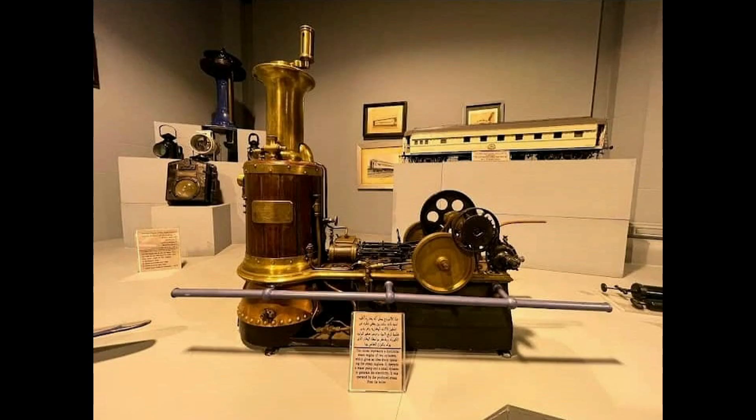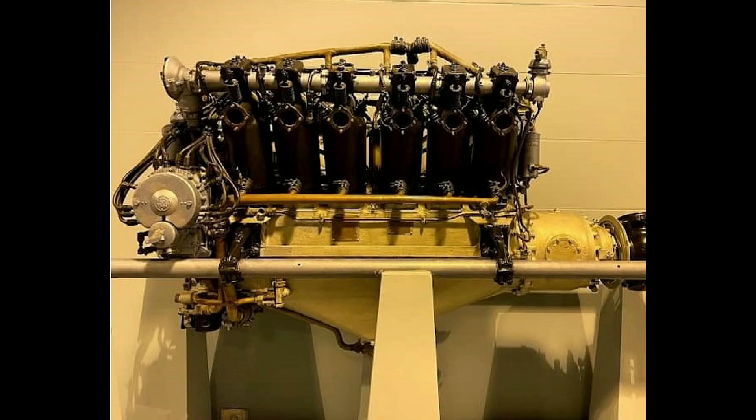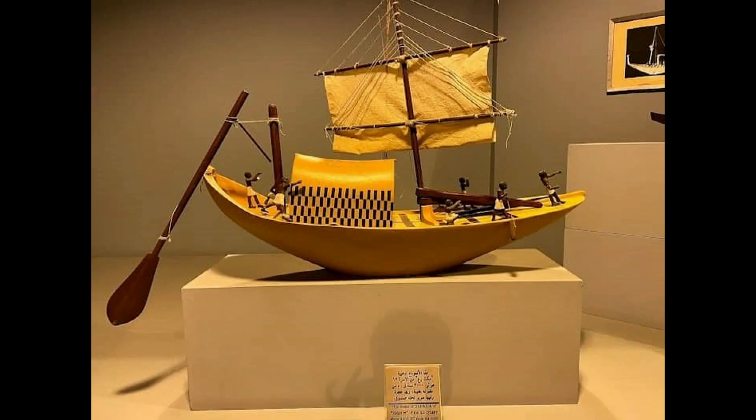There are small minor exhibits which are related to railways, but one more thing among them is a boat. This boat is a model of the earliest boats the Egyptians used. So the touch of Egyptian history is present here.